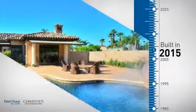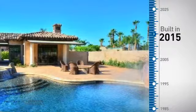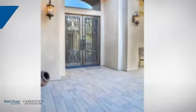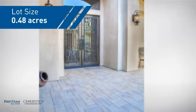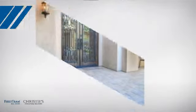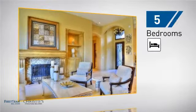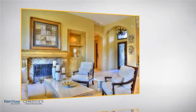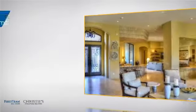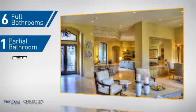This property was just built and features over 5,600 square feet of space, giving you a spacious layout to play host or kick back and relax after a long day. Inside, you'll find five bedrooms so everyone has a private space to come home to, as well as six full bathrooms and one partial bathroom.